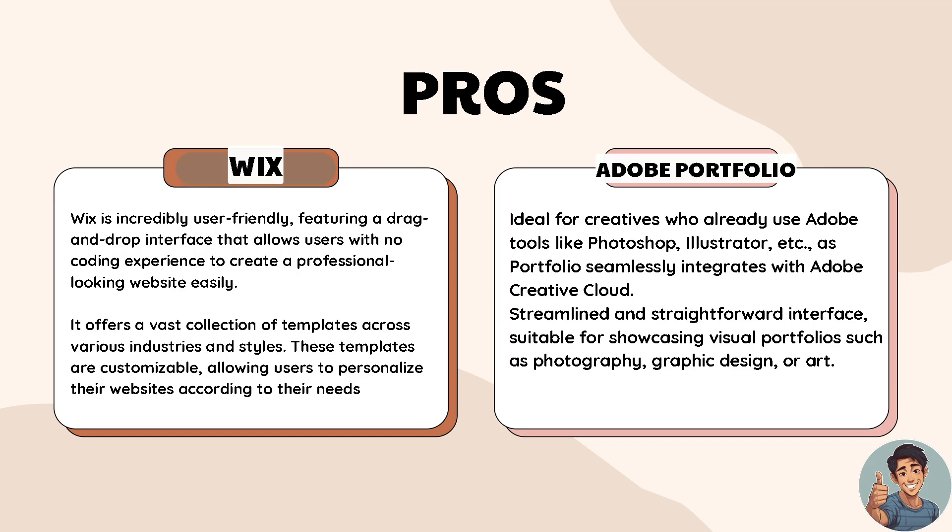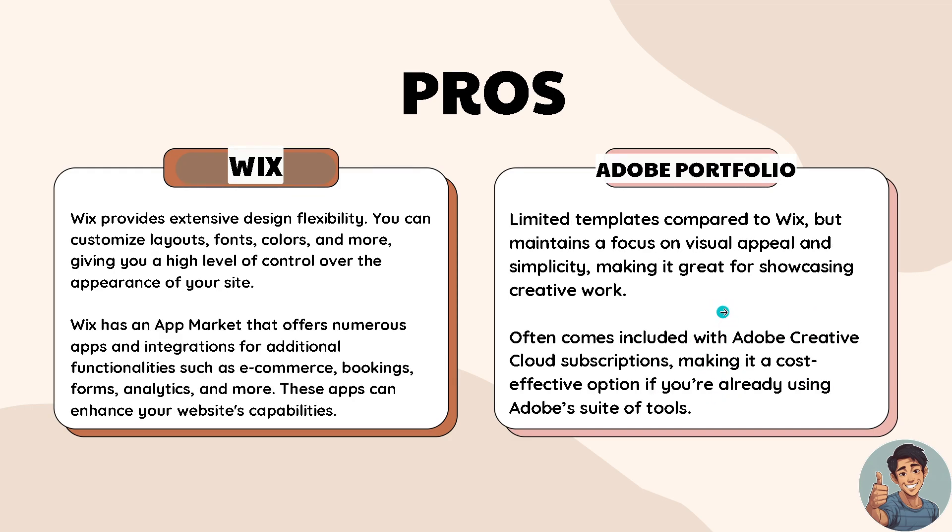In terms of Adobe Portfolio, it is very ideal for creatives who already use Adobe tools like Photoshop, Illustrator, Lightroom, and Premiere Pro, as Portfolio seamlessly integrates with Adobe Creative Cloud. It has a streamlined and straightforward interface suitable for showcasing visual portfolios such as photography, graphic design, or art.